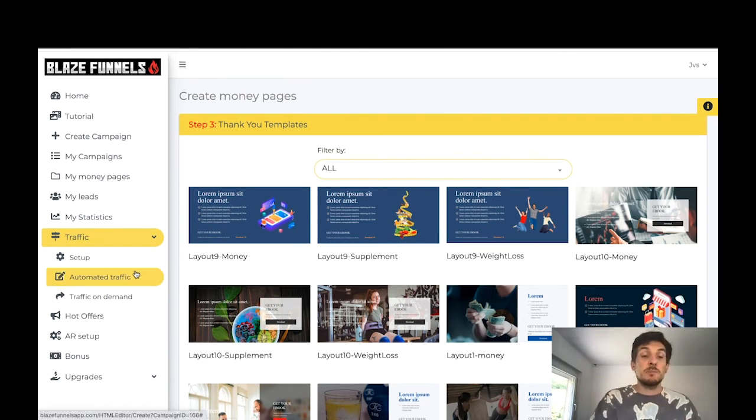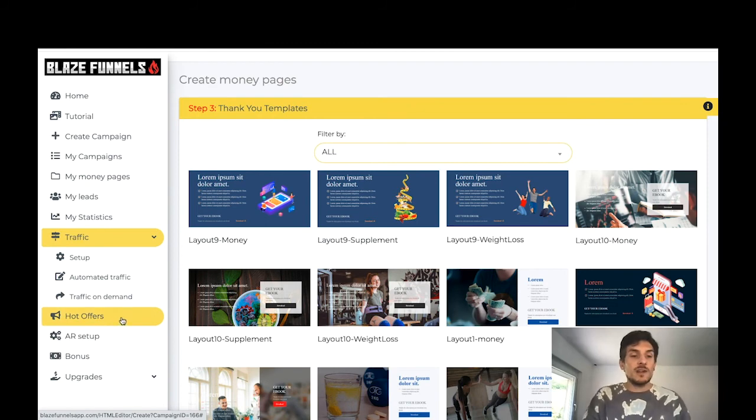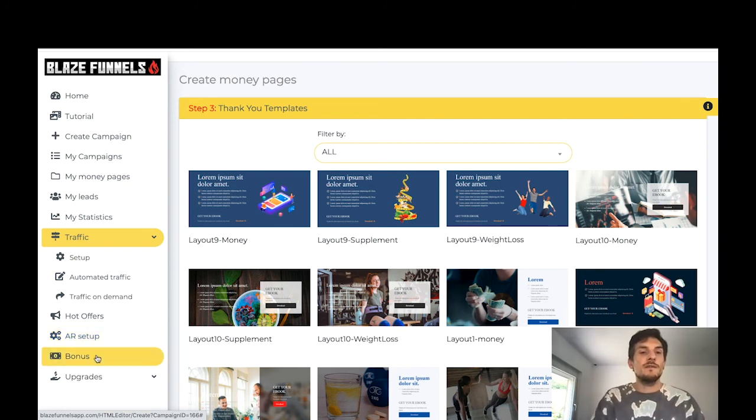I don't really know how good that built-in traffic is — maybe it's really good — but if you pick up Blaze Funnels using my link below this video, I'll also give you two traffic bonuses: one software that does all the work for you automatically, and then in-depth video tutorials about different traffic strategies. There are also some hot offers you can promote inside the dashboard.